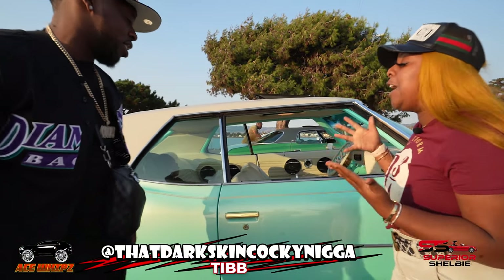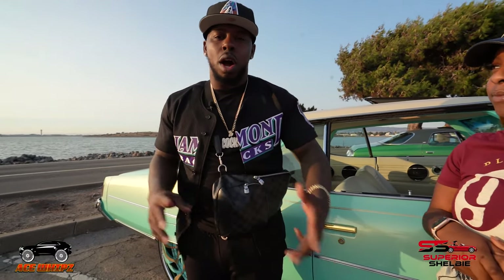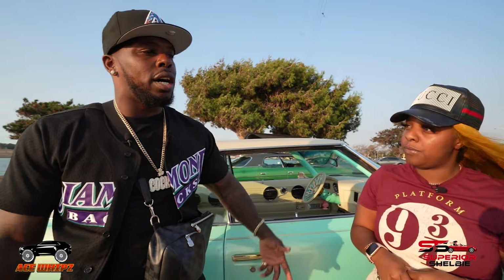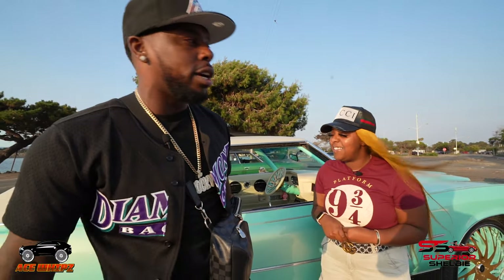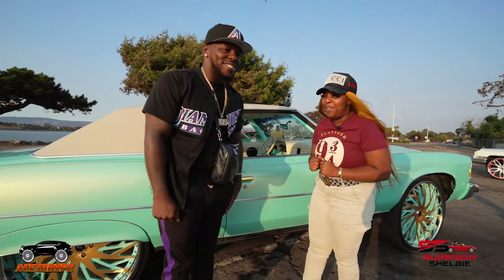First off, I love the color — appreciate it. But tell me exactly why you decided to pick this particular car. Well, out here in the Bay, you see a lot of people doing like burgundies and gold things with small rims, so I used my creativity to do something different. I saw this color and just ran with it — Tiffany blue with a gold pearl. Something totally different that you ain't seeing out here in the Bay Area.